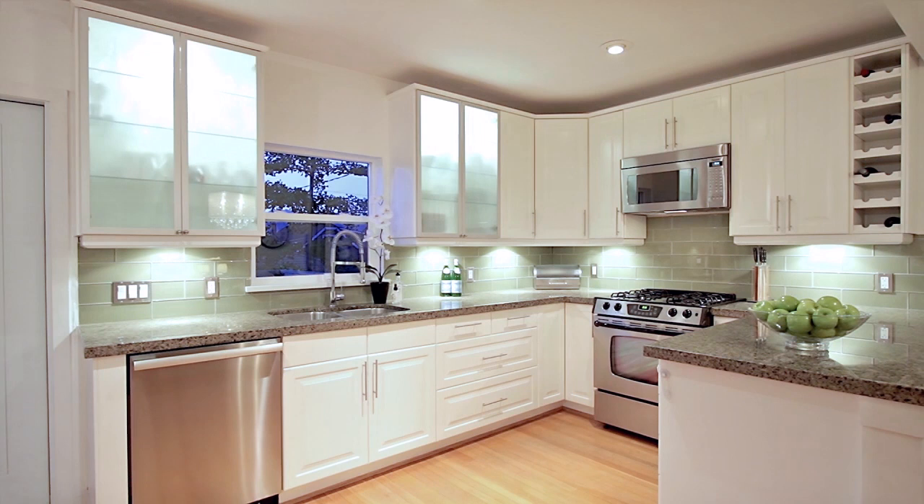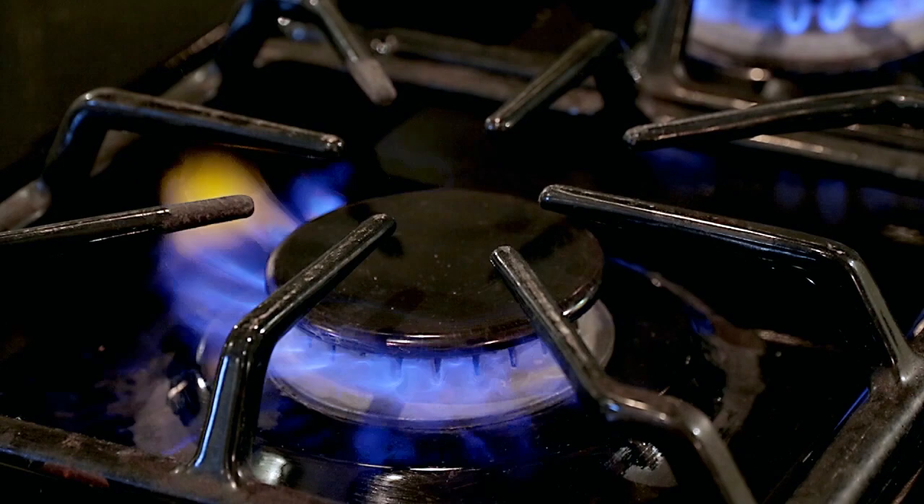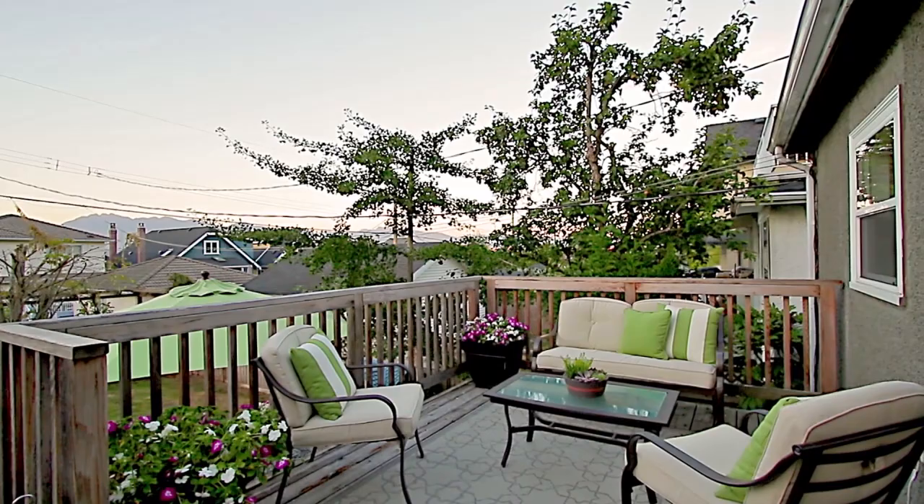Your renovated kitchen enjoys granite countertops and undermount sinks, updated cabinets, stainless steel appliances including a gas stove, and French doors that swing open to your entertainer's back deck.